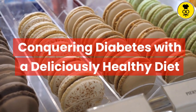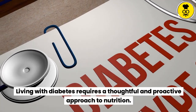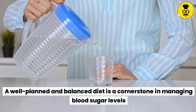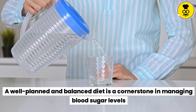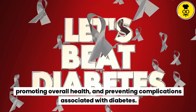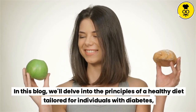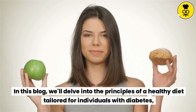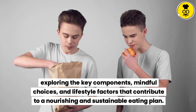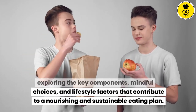Conquering diabetes with a deliciously healthy diet. Living with diabetes requires a thoughtful and proactive approach to nutrition. A well-planned and balanced diet is a cornerstone in managing blood sugar levels, promoting overall health, and preventing complications associated with diabetes. In this blog, we'll delve into the principles of a healthy diet tailored for individuals with diabetes, exploring the key components, mindful choices, and lifestyle factors that contribute to a nourishing and sustainable eating plan.